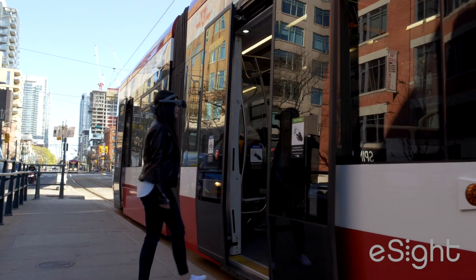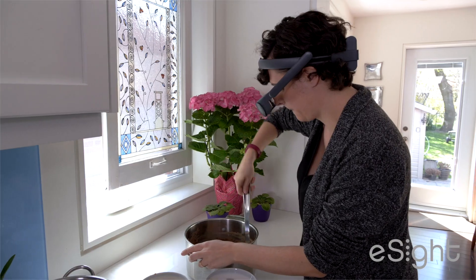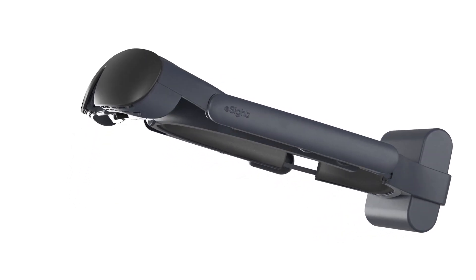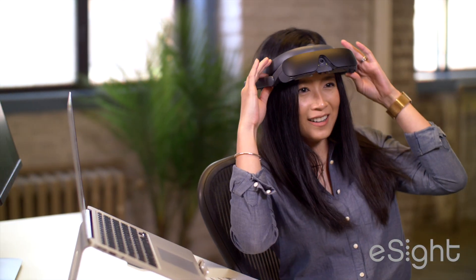Wireless and hands-free with built-in vision controls, eSight 4 maintains 100% use of natural peripheral vision and includes patented bioptic tilt technology, making it the most versatile device for life on the go.